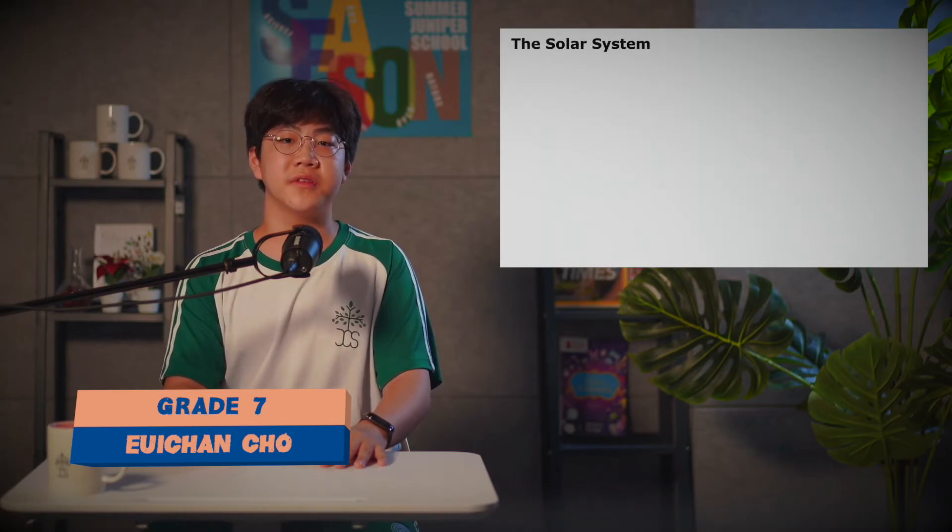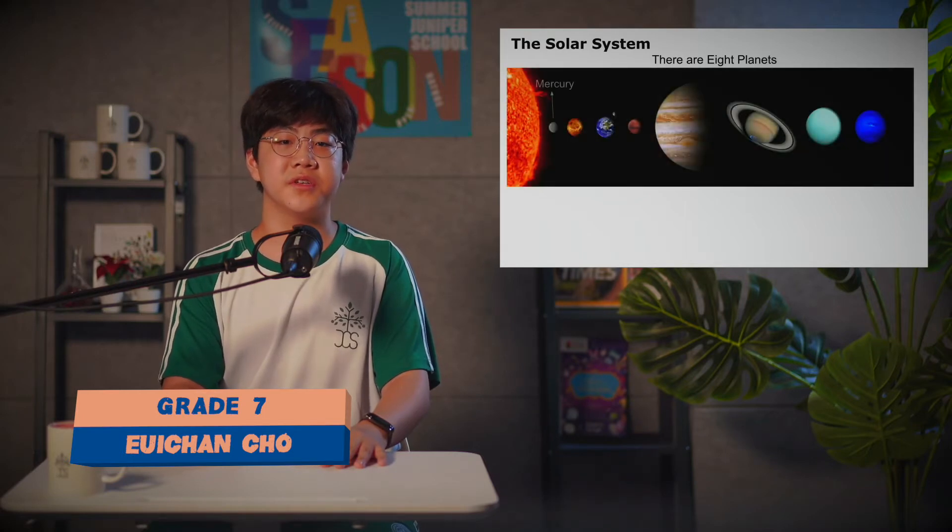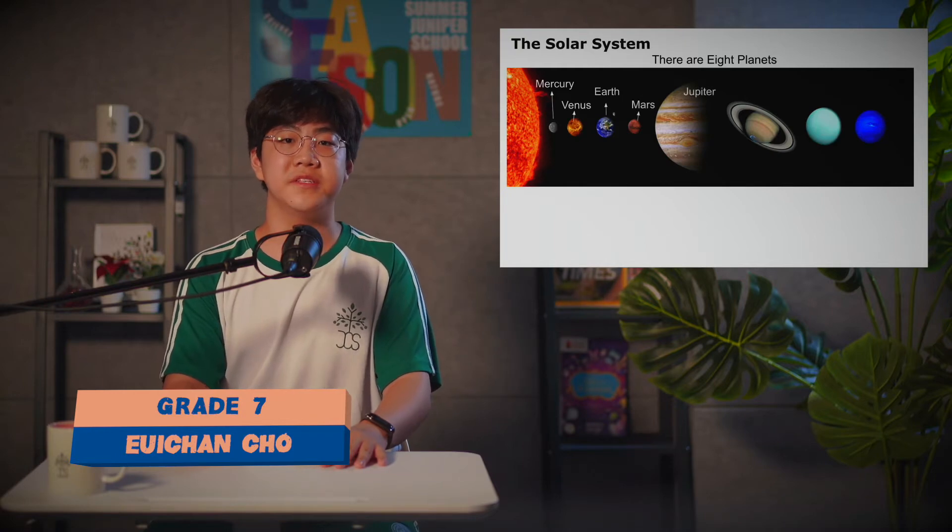We're going to talk about the solar system. There are eight planets in the solar system, which are Mercury, Venus, Earth, Mars, Jupiter, Saturn, Uranus, and Neptune.